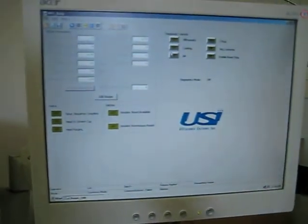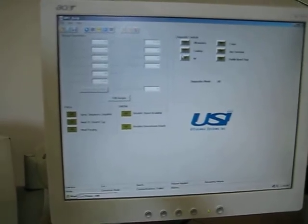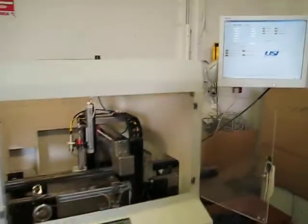Offline programming is included with the machine so you can program your boards and not tie up production time doing so. Please contact Recon for details.